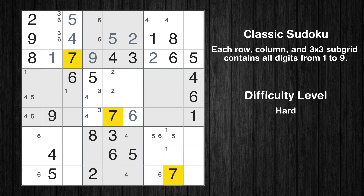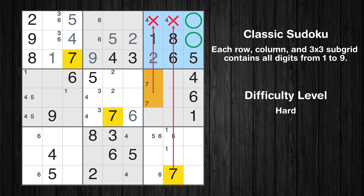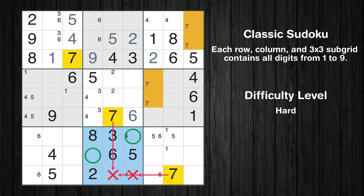Let's move to number 7. Only two positions left in the sixth box where value 7 can be placed. Only two positions left in the third box where value 7 can be placed. Only two positions left in the eighth box where value 7 can be placed.